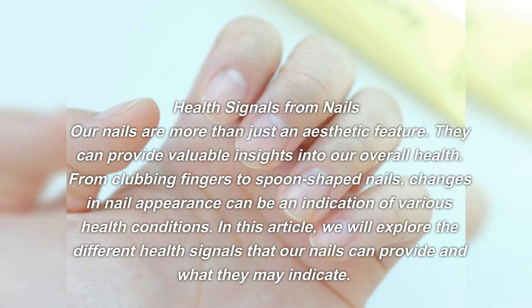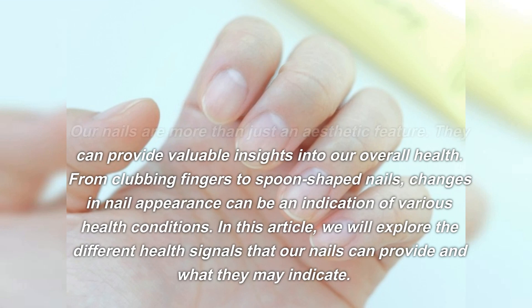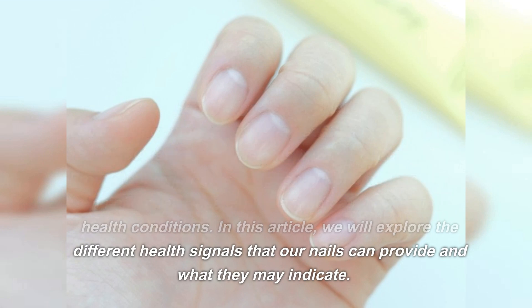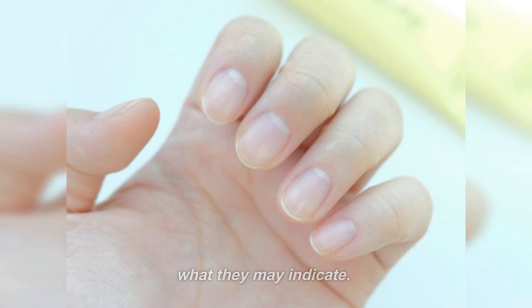Health signals from nails: nails are more than just an aesthetic feature. They can provide valuable insights into our overall health. From clubbing fingers to spoon-shaped nails, changes in nail appearance can be an indication of various health conditions. In this video, we will explore the different health signals that our nails can provide and what they may indicate.